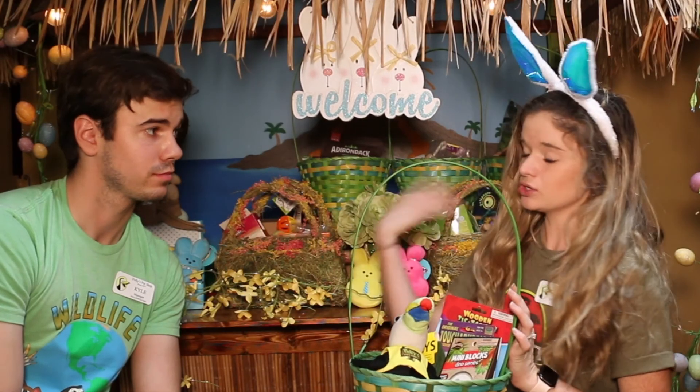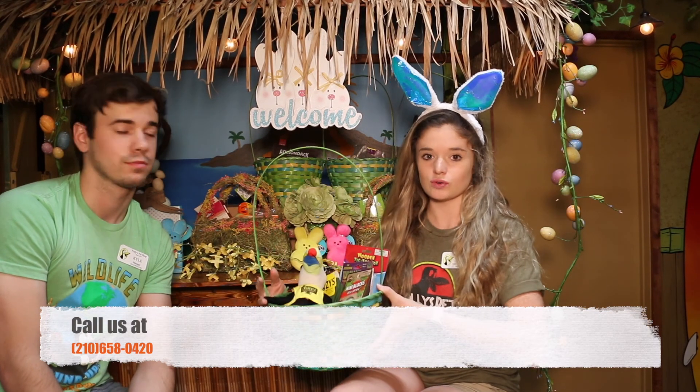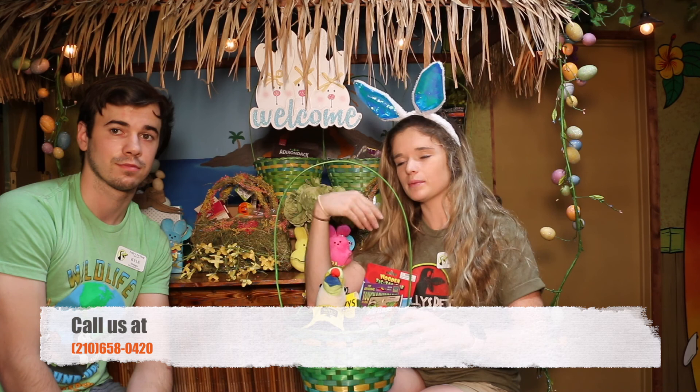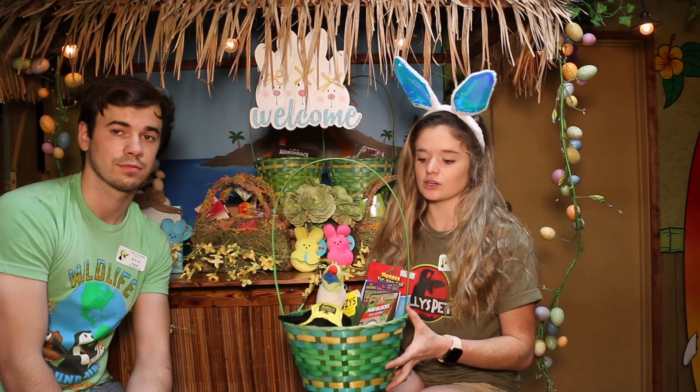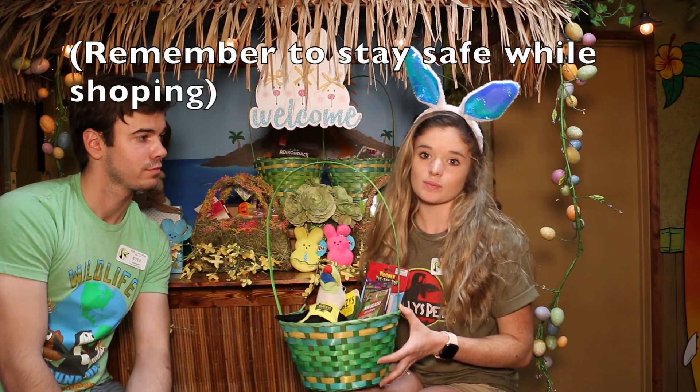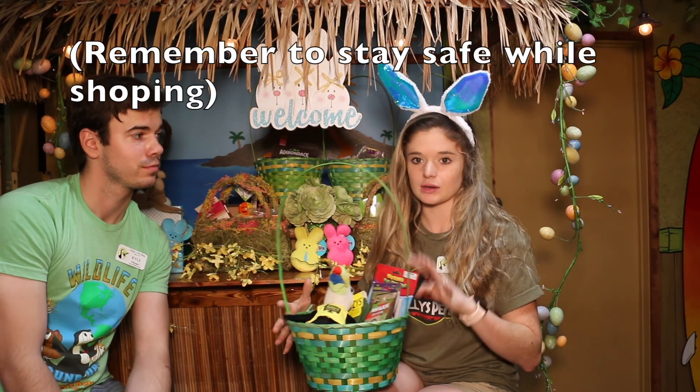Each basket, no matter which one you choose, is $19.99. What you're gonna do is just give us a call, let us know what basket you want, and we'll put your name on it. We'll put it on hold for you, and then you can come up to Polly's, give us a call when you're here, and we'll deliver it to your door. We also have them in store too if you want to come in and pick one out specifically.